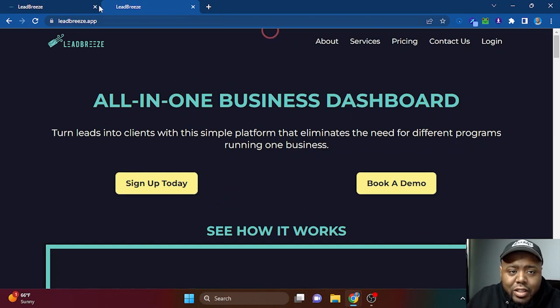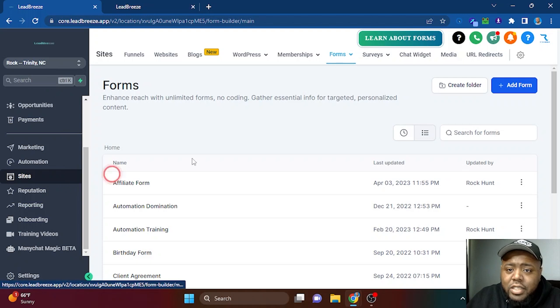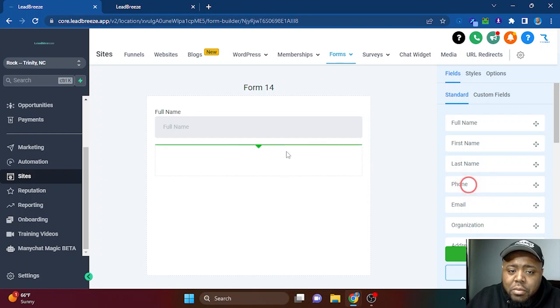The first step for your first SMS marketing campaign is to use a software called Lead Breeze at the app. You'll use the text messaging feature along with other features that allow it to be a lot more automated. Once you make an account and log in, go to the left side and scroll down until you see 'Sites.' From there, go to the top, click 'Forms,' and hit 'Add Form.'